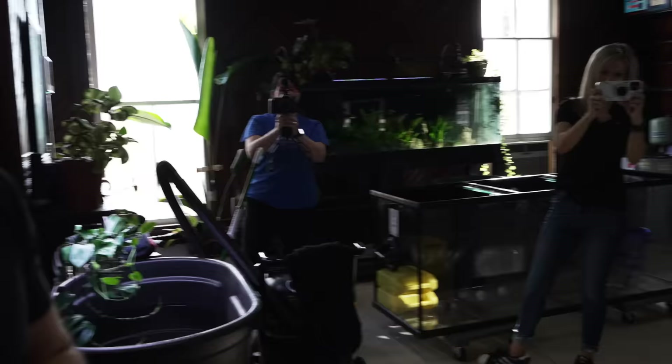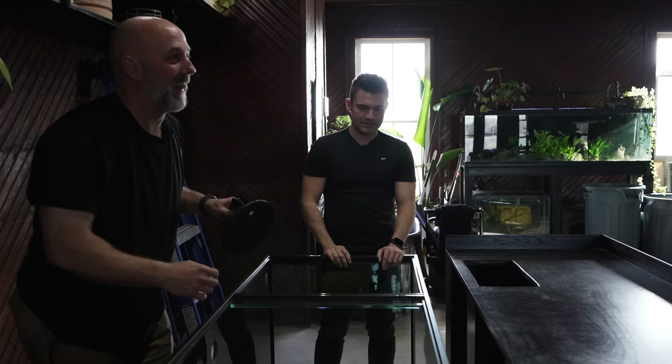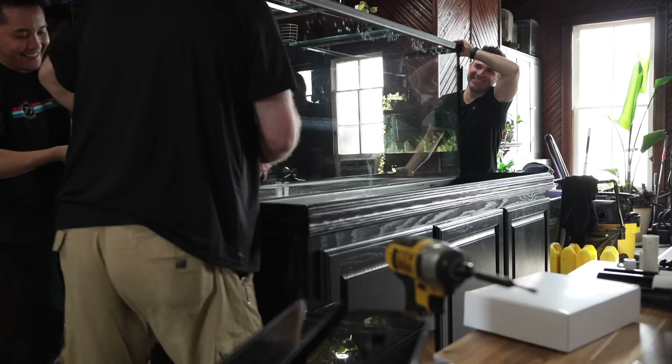Everybody that's in this room, with the exception of me, is vertically challenged. And this is a high stand. I think we ought to bring the tank in behind the stand so that we're lifting it up and not having to contend with this frame. Absolutely — I've been sitting here looking at this thing for two weeks making that plan. Oh my god, this is nothing. What was I worried about? I kept trying to tell you.